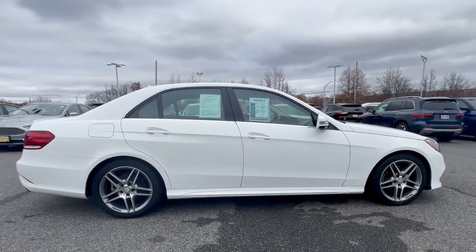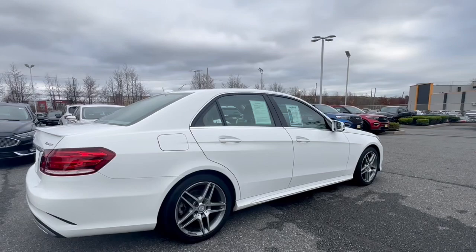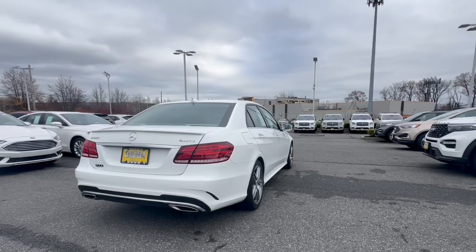All weather capability, premium interior appointments, advanced safety and connectivity tech, and timeless design appeal make this your go-to choice for practical, family-friendly luxury.